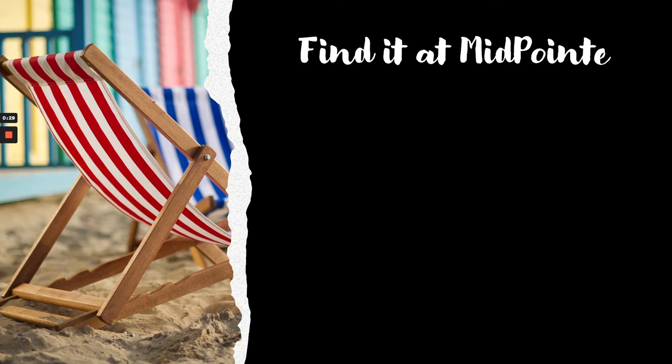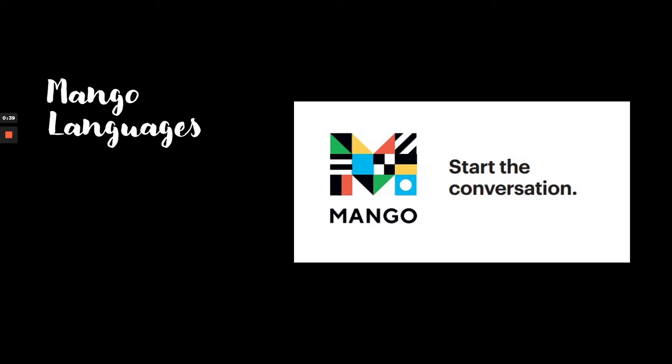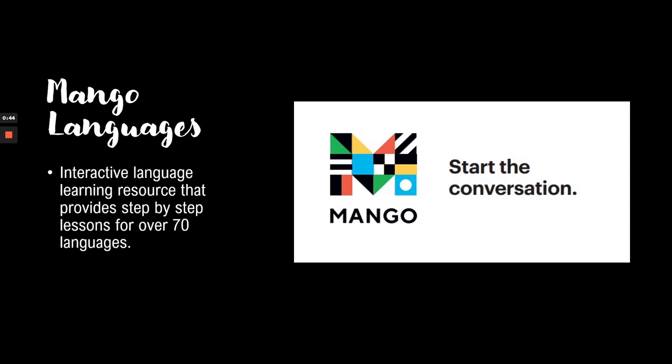Some of the things I want to highlight today are Mango Languages, our passport services, and some of the devices that you can check out and take along with you. The first thing I want to talk about is this wonderful research database we have called Mango Languages. Mango is an interactive language learning resource that provides step-by-step lessons for over 70 different languages.